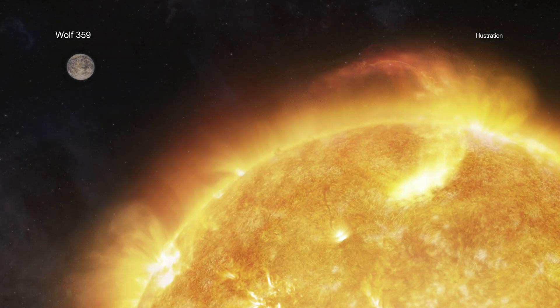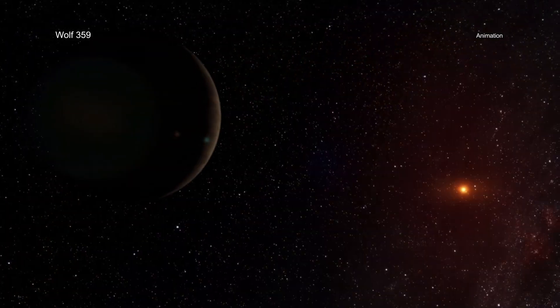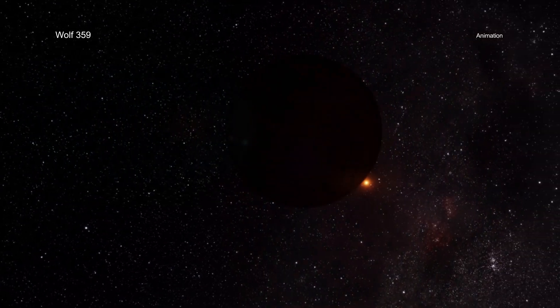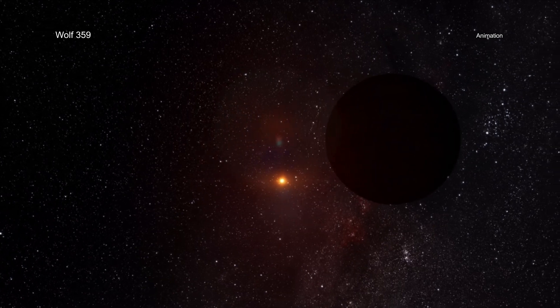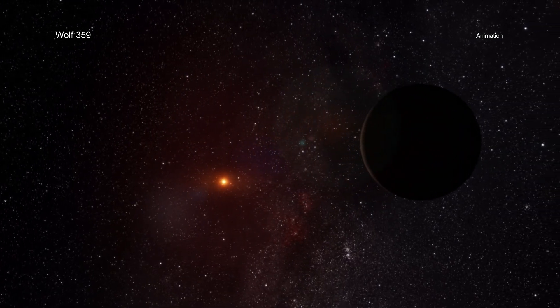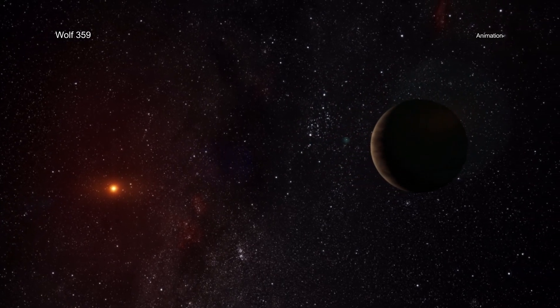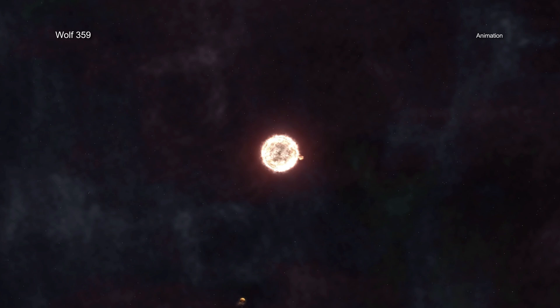The researchers think that Wolf 359 can help them unlock the secrets around stars and habitability because it is so close and belongs to such an important class of stars. Because red dwarfs are the most prevalent types of stars, astronomers have looked hard to find exoplanets around them. While some astronomers said they have evidence for two planets in orbit around Wolf 359 from optical telescopes, the jury is still out on those claims. Regardless, even the possibility of planets around Wolf 359 is intriguing.